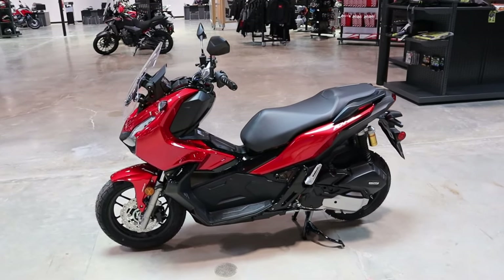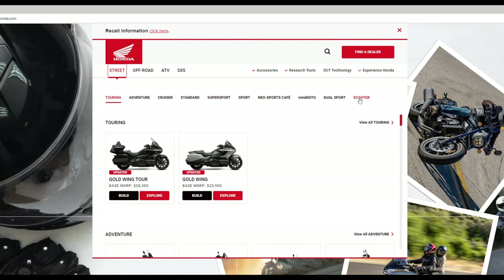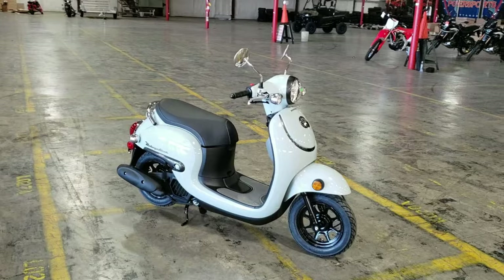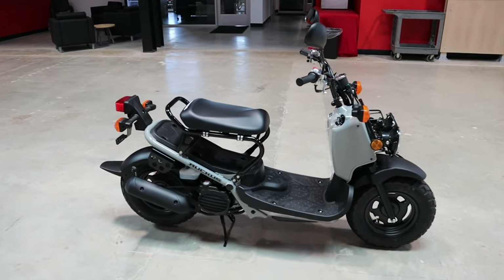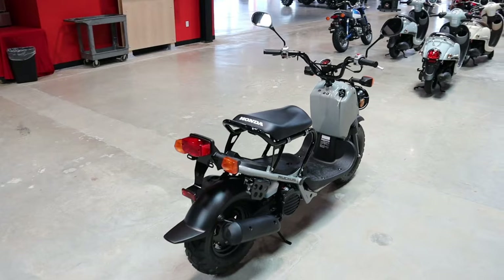So first up, where does the ADV fit into Honda's current scooter model lineup? Keep in mind Honda's entire 2022 model lineup hasn't been announced just yet, so this info will change when Honda announces some new models within the next couple months. You have the Metropolitan at $24.99 and Ruckus at $27.99.